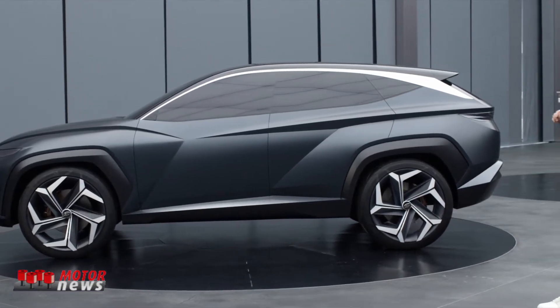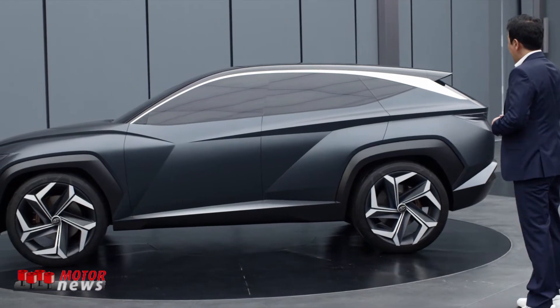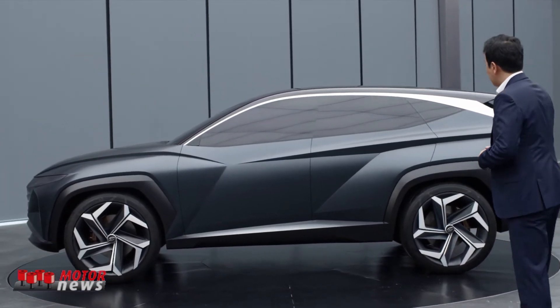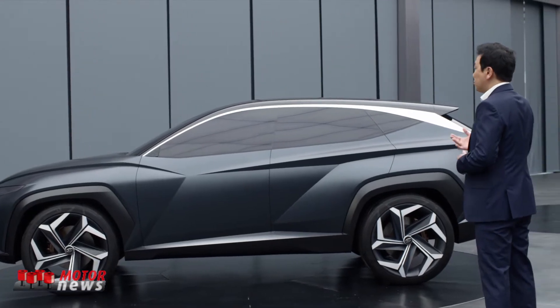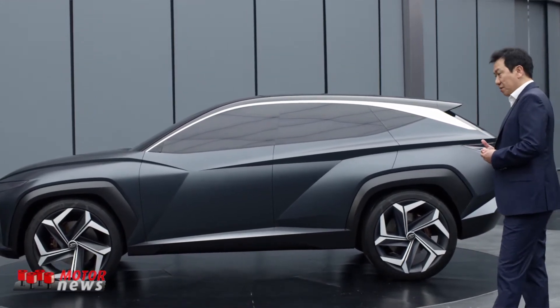This compact CUV is called the Vision T. It was launched at the Los Angeles International Auto Show last year and really shows Hyundai's styling vision for future coming models.